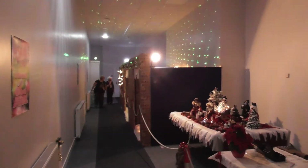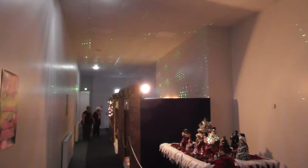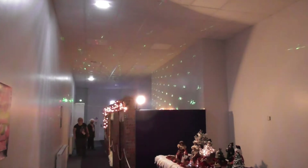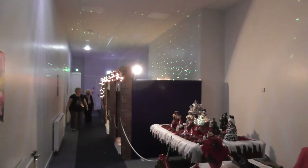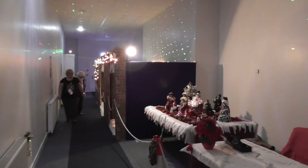This is just looking back down the main corridor. You can see we've got the wee kind of strobe light things going in the ceiling. We're all ready — it's just about 5 to 10 now, so we're just about to open the doors and get ready for the people coming in.